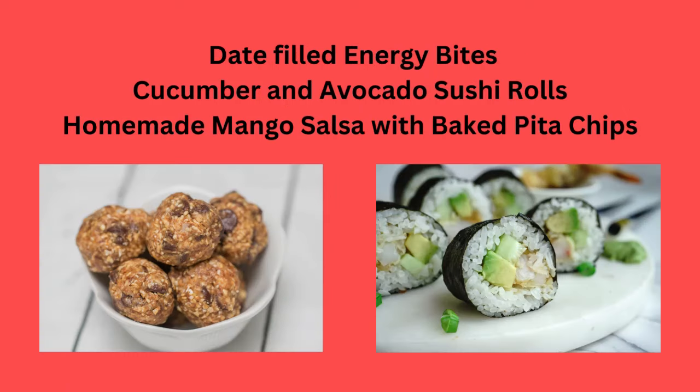Date-filled energy bars, cucumber and avocado sushi rolls, or homemade mango salsa with baked pita chips.